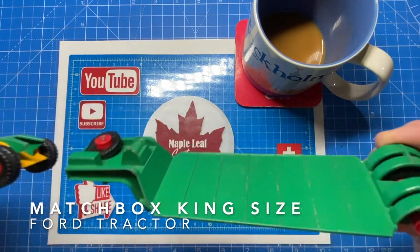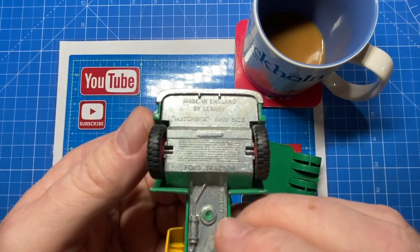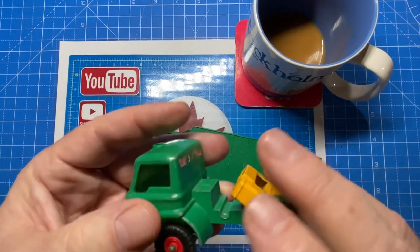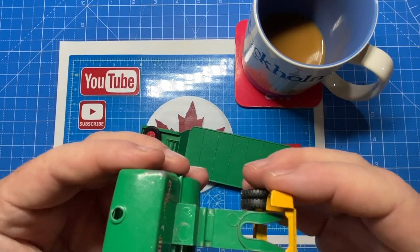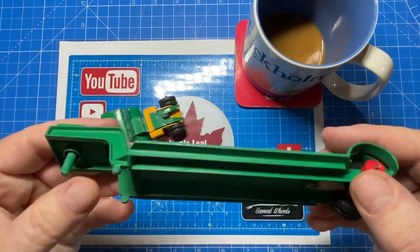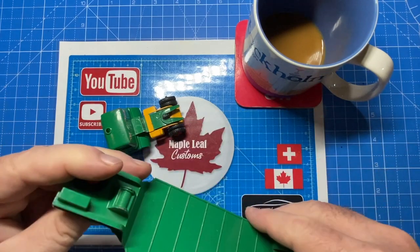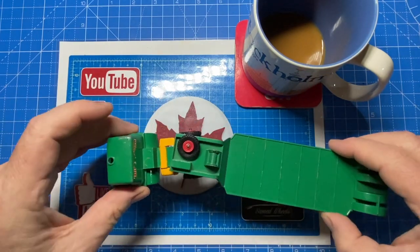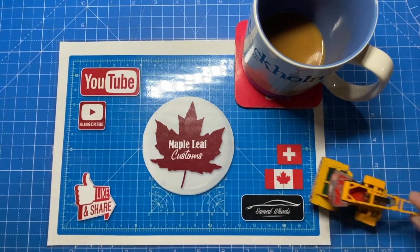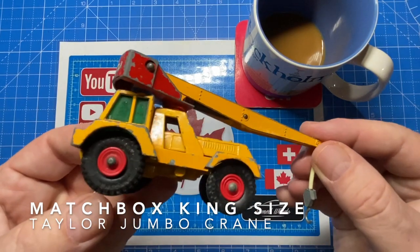Starting with this Matchbox king-size Ford tractor — you're going to notice they're all king-size or super kings and a lot of them are missing parts, that's why they're a good buy on eBay. I can keep an eye on any of the missing parts and stay tuned to the end to see what my solution is.